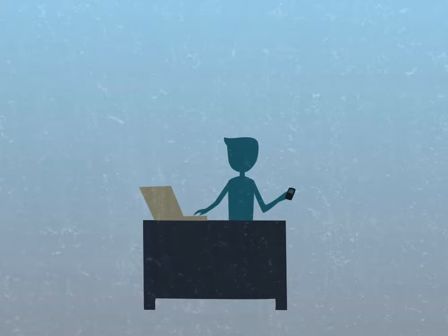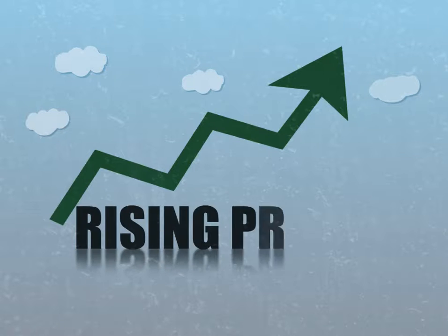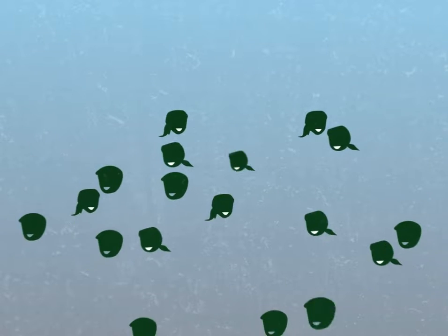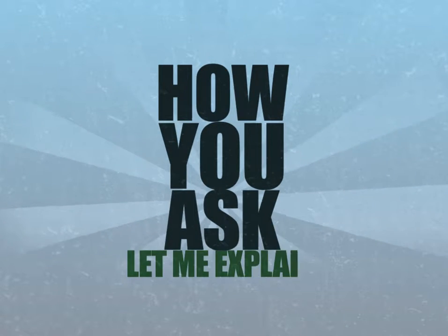You're a busy person, right? Your time and your money is important to you. You've had enough of rising prices, waiting in traffic, or bored out of your mind waiting in lineups. So why haven't you joined the thousands of people that are saving time and money with just a click of their mouse? How, you ask? Let me explain.